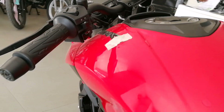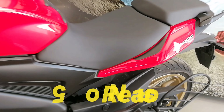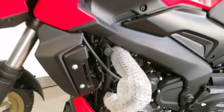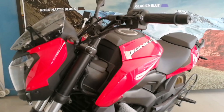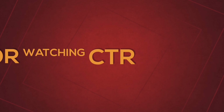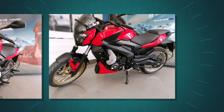Reason number five would be the mileage and the seating posture. Mileage is around 30 kilometers per liter overall, and the seating comfort is at a neutral stance — it is neither leaning forward nor laid back — making it a perfect sports cruiser. If you're looking under the 1.4 lakh or the 1.8 lakh ABS variant, this is the bike to get.